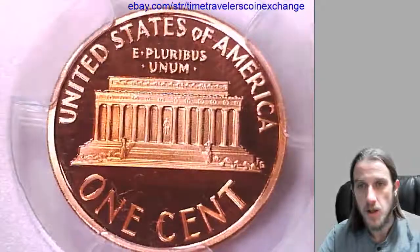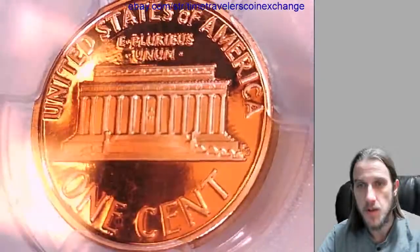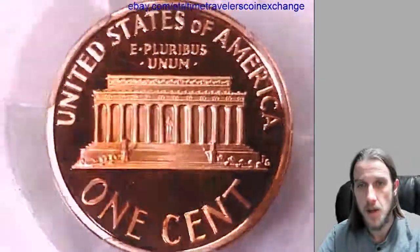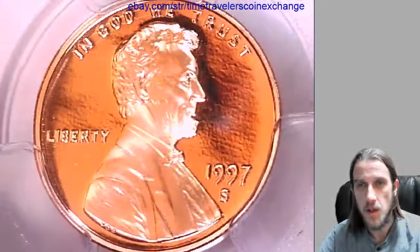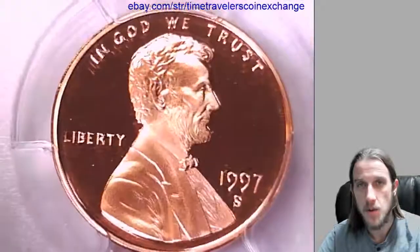I'd like to thank everyone for watching. I'm going to make a bunch more of these videos, so if you hit the subscribe button you'll be able to see all of my coin videos as I post them. Alright, thanks so much everyone. Have a good day. I'll have some more coins soon.